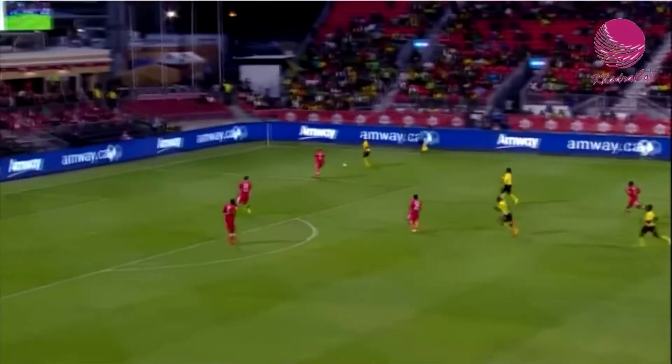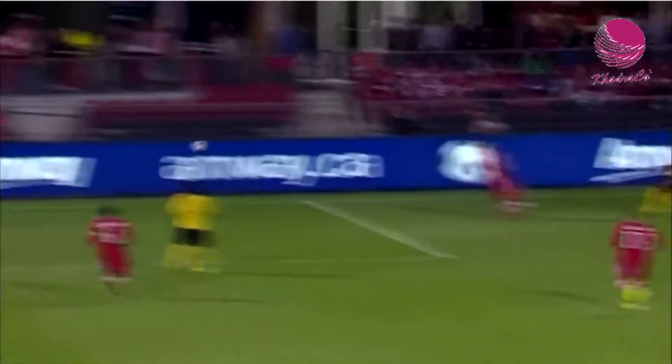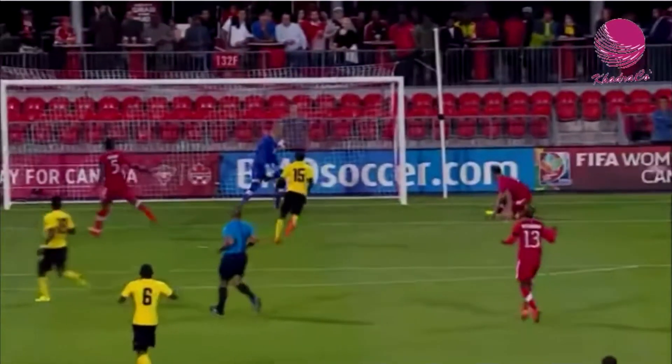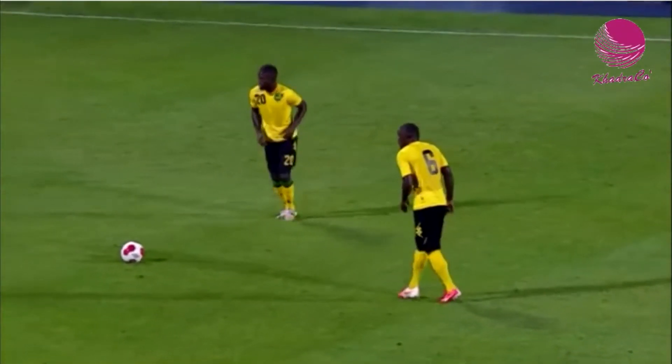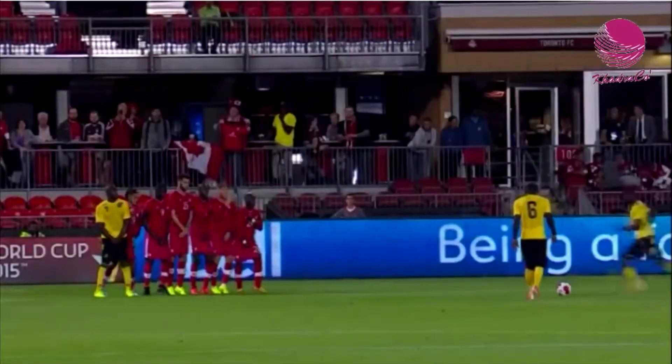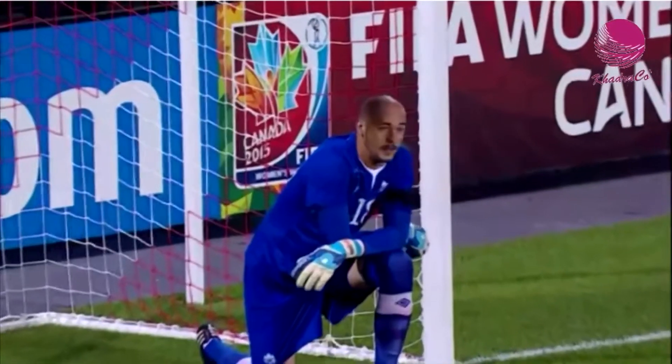Jamaica using some of their speed, trying to create an offensive chance. Redirected by David Edgar — very lucky — Davis trying to clear the ball, it comes off the bottom of his studs and it could have gone into the bottom of the net. Kemar Lawrence does take it and he scores. Kemar Lawrence puts Jamaica on the board.